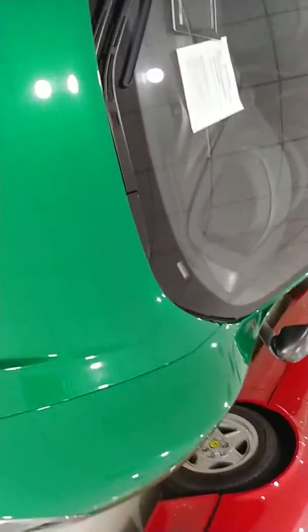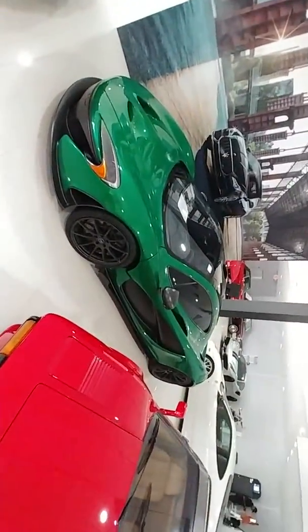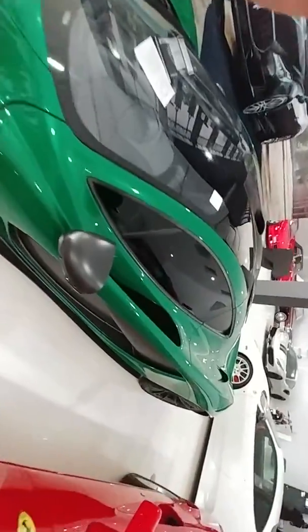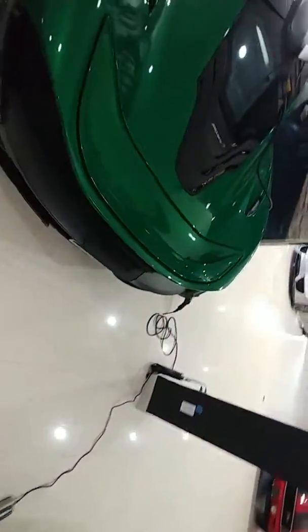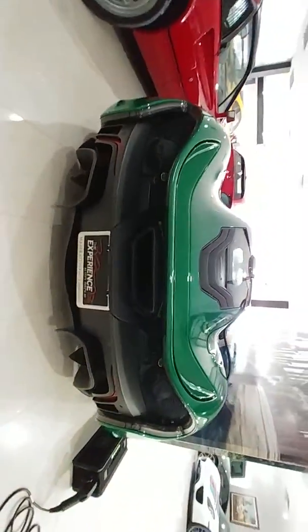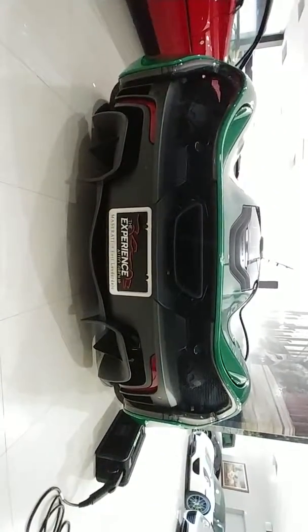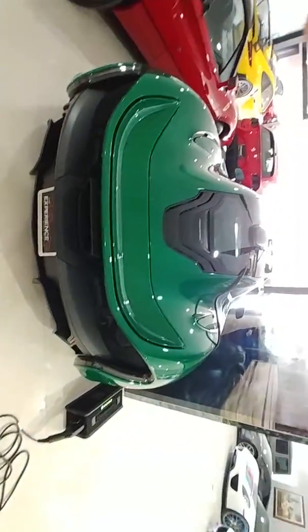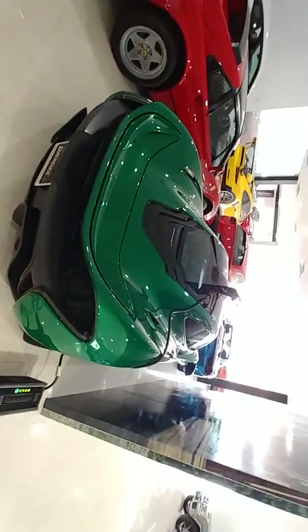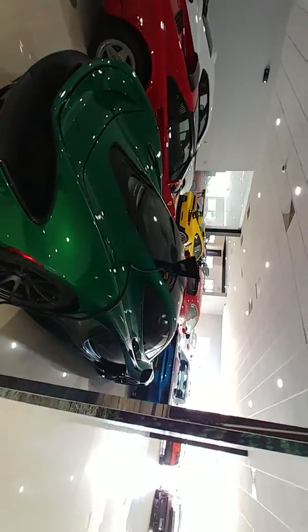It's gorgeous. Let me zoom in — look at that. Wow. Look at that shot right there. That's a tailpipe. It's gorgeous.